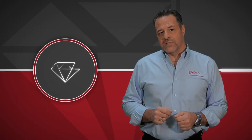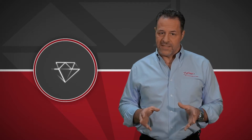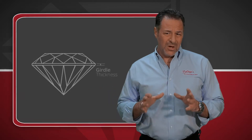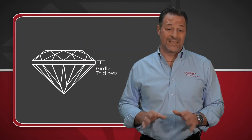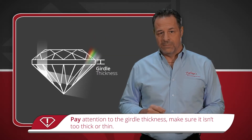There are two other grading factors listed on a diamond certificate that you should pay attention to: girdle thickness and culet size. Girdle thickness is very important because when the girdle gets either too thick or too thin, it will throw off the diamond's overall proportions, causing light leakage. Thicker girdles, in particular, are a chronic problem.